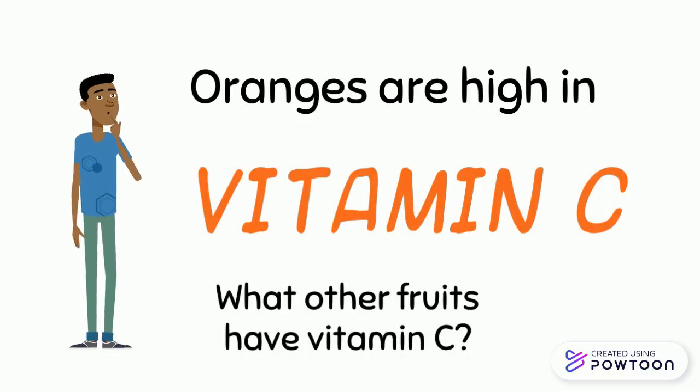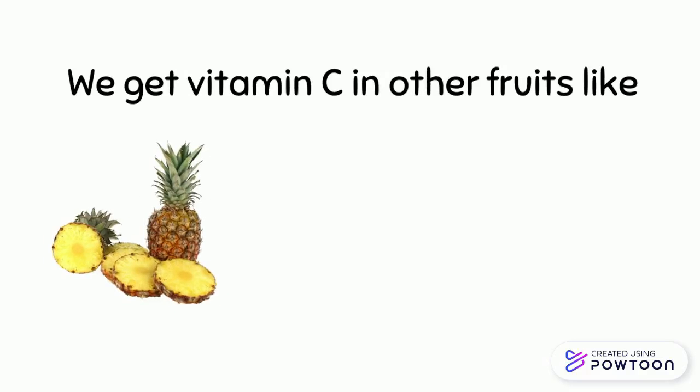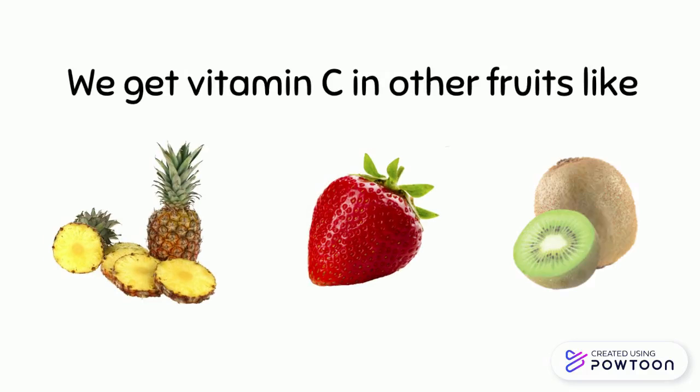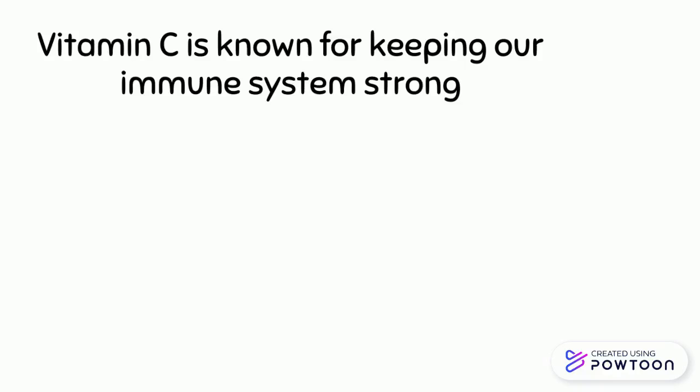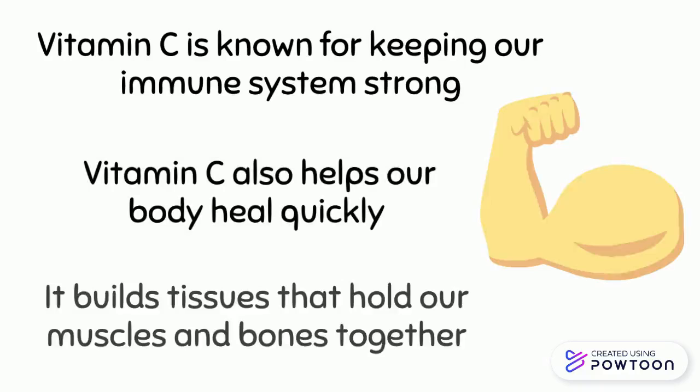What other fruits have vitamin C? We get vitamin C in other fruits like pineapple, strawberries, and kiwi. Vitamin C is known for keeping our immune system strong, and it also helps our body heal quickly.